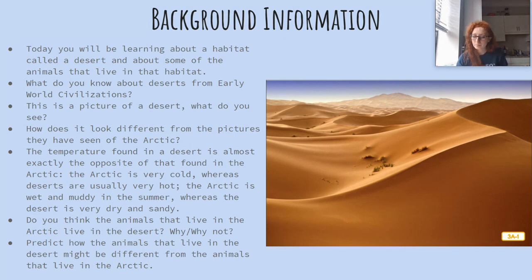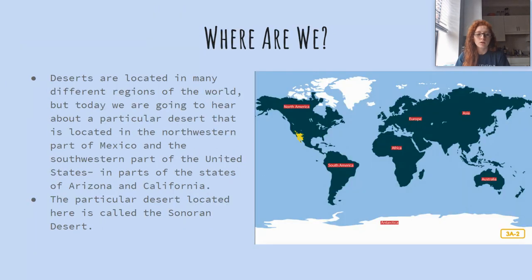Do you think the animals that live in the Arctic also live in the desert? No — because the ones in the Arctic have adapted for cold, wet climates and that's not what the desert is like. What do you think the animals that live in the desert might be like? Deserts are located in many different regions of the world, but today we are going to hear about a particular desert located in the northwestern part of Mexico and the southwestern part of the United States, in parts of the states of Arizona and California.